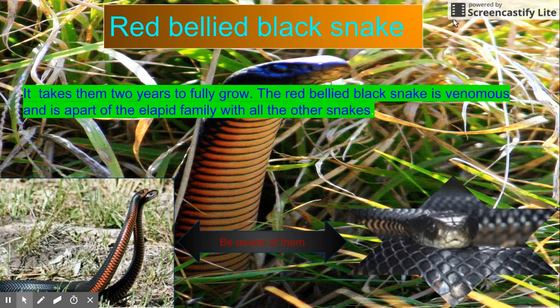The adult red belly black snake: it takes them 2 years to fully grow. The red belly black snake is venomous and part of the elapid family with all the other snakes.